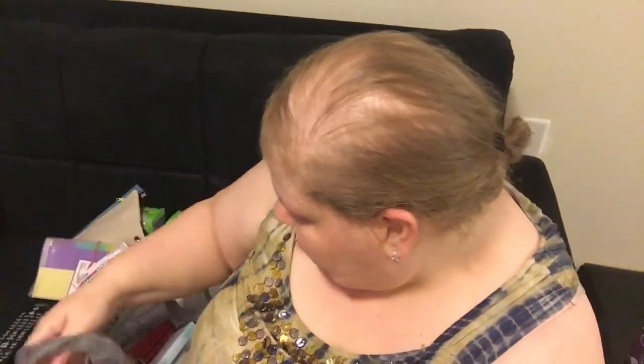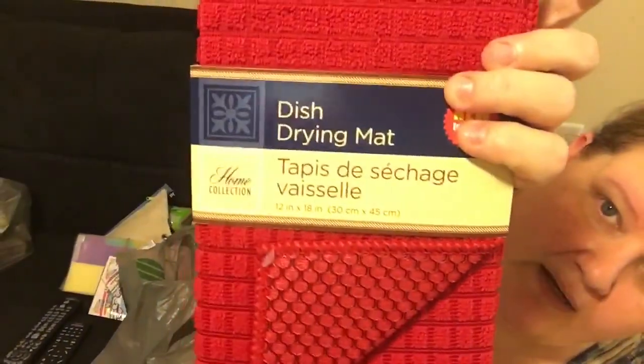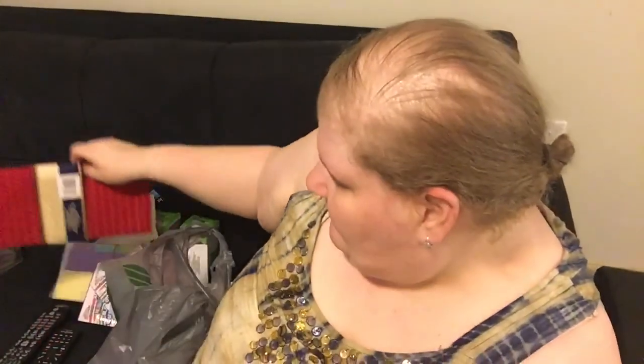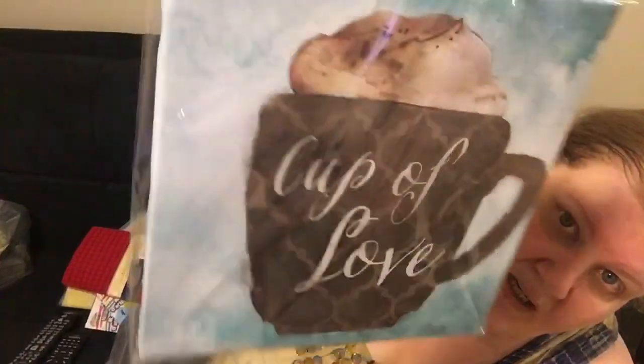I found a dish drying mat in red. Has anybody used the ones from Dollar Tree yet? Leave it in the comments down below. I use them sometimes, like when I'm having a holiday and cooking a lot — lots of extra pots — and I use them to dry everything.